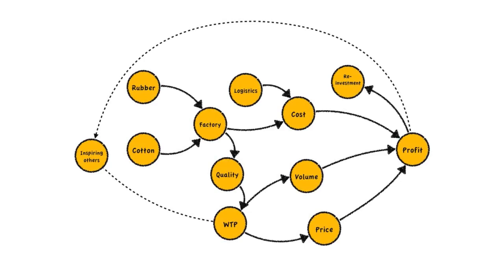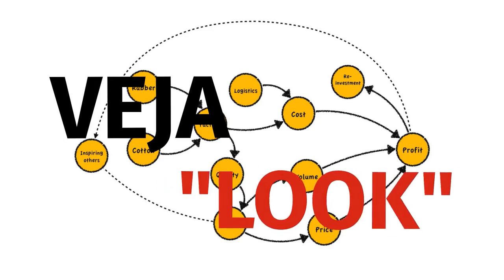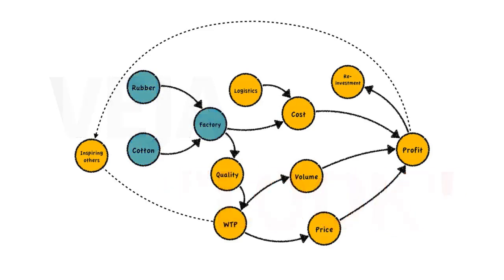Here is a map of Veja's business model that shows how the pieces of its business model relate to each other. We'll use this to see how the whole is greater than the sum of its parts. Veja is Brazilian for 'look', so let's start by looking at Veja's supply chain.